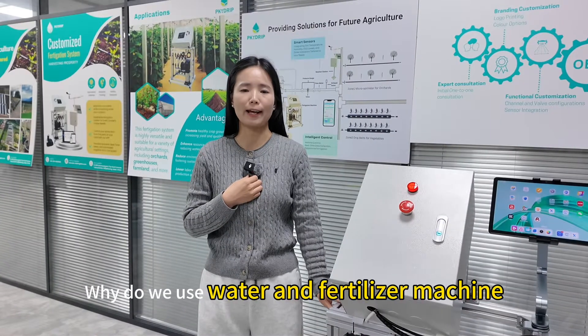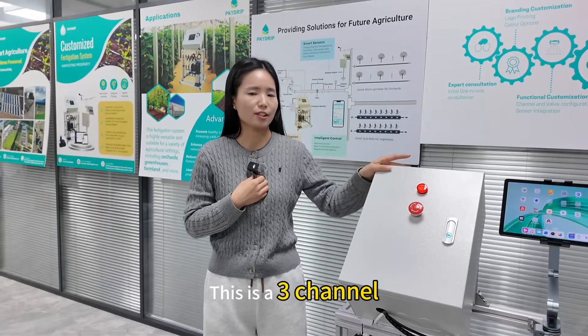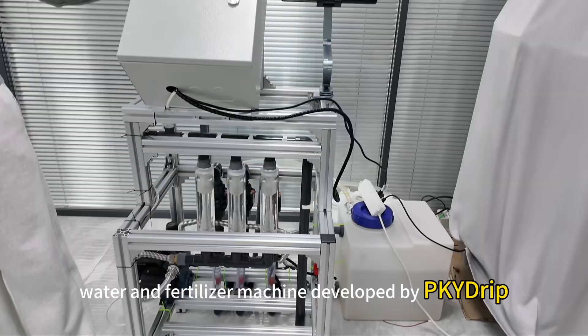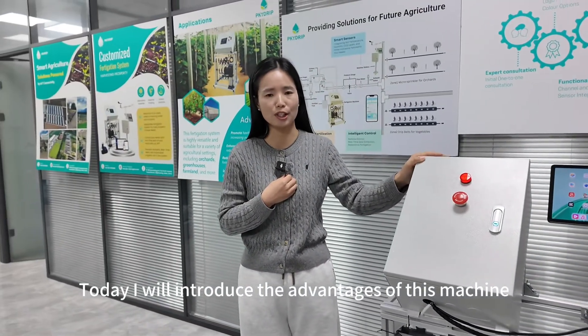Why do we use a water and fertilizer machine in agriculture irrigation? This is a three-channel water and fertilizer machine developed by PKY DRIP. Today, I will introduce the advantages of this machine.